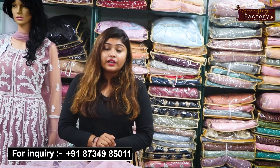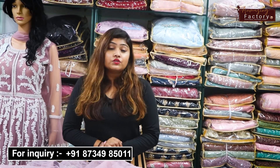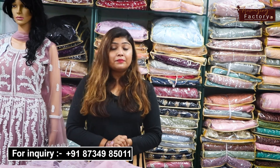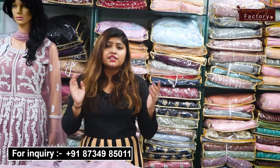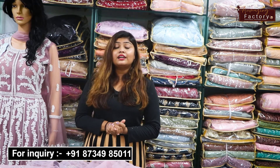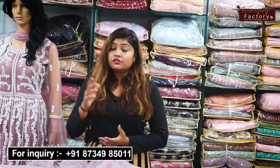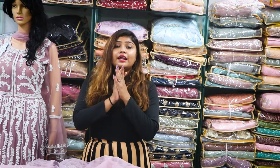If you are new to our channel or watching randomly, if you want to open your business with an amazing factory, you will get a variety of products here at a reasonable price. Don't forget to like, comment, and share. Thank you.